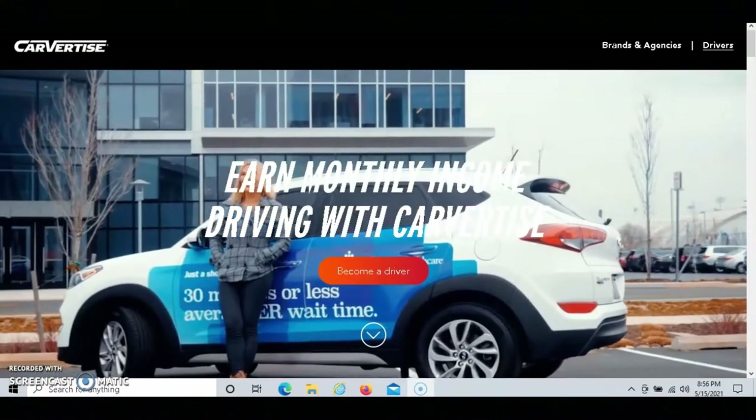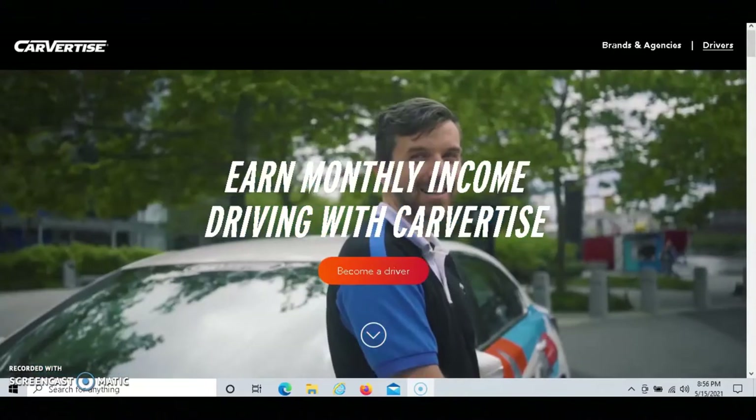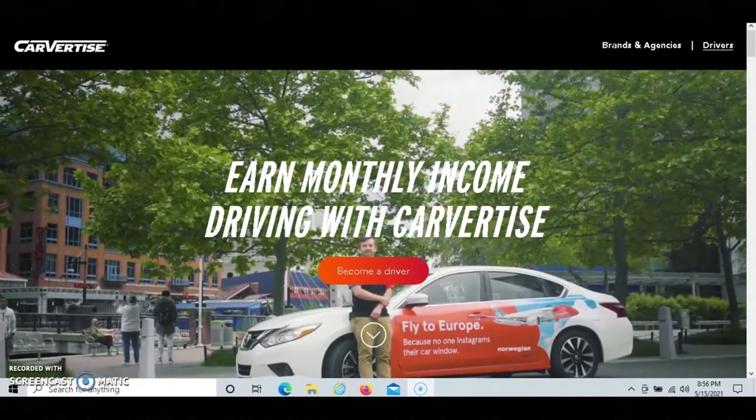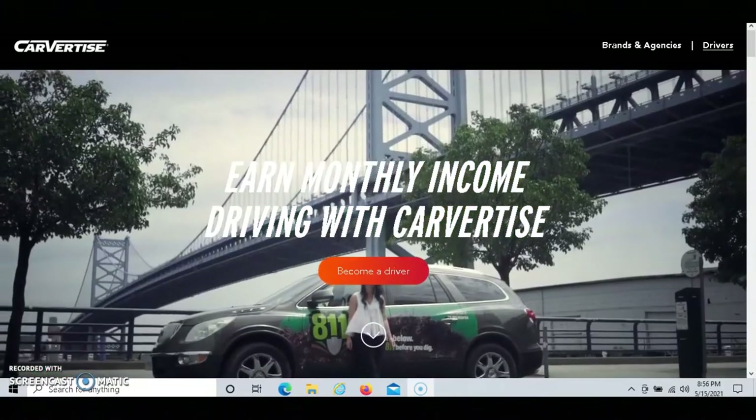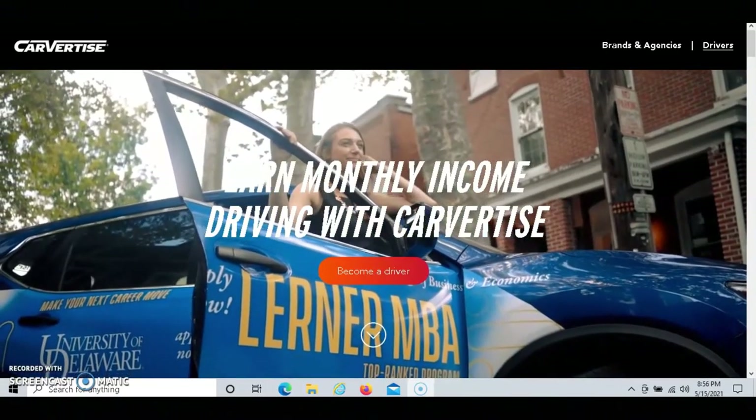If you're looking to make money using your vehicle, I recommend that you give Carvertise a try. With Carvertise, you get paid to have companies advertise their business on your car.